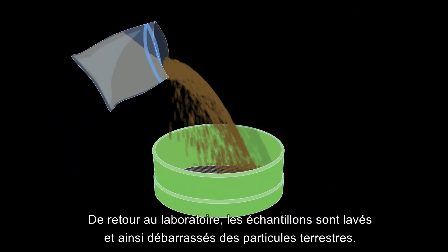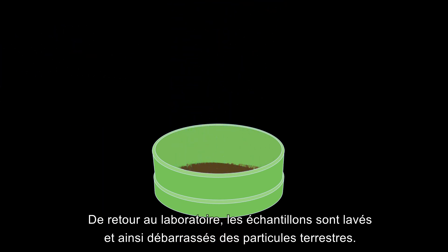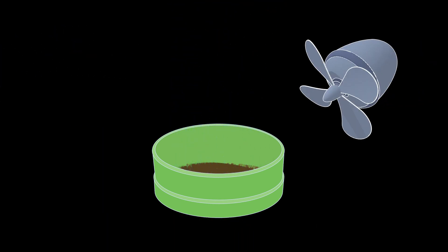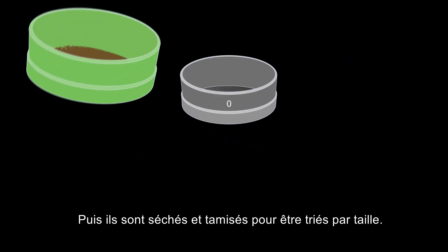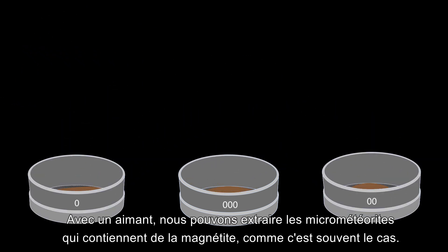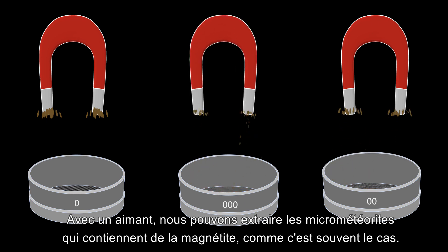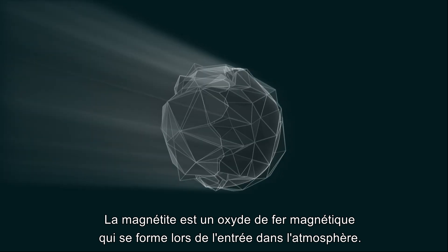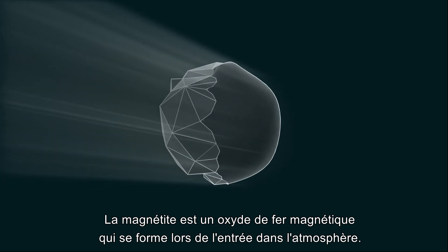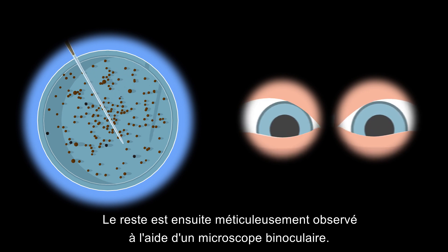Back in the laboratory, the samples are first washed to remove the tiniest terrestrial elements, then dried and sieved to separate them by size. A magnet can be used to extract micrometeorites, as these can often contain magnetite — a magnetic iron oxide formed during atmospheric entry.